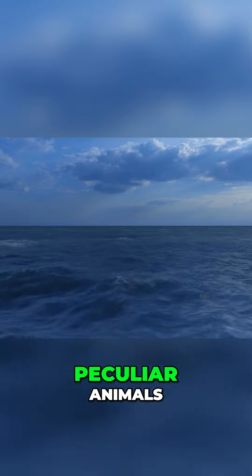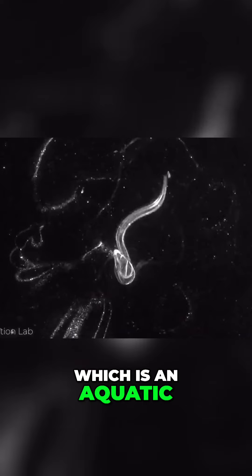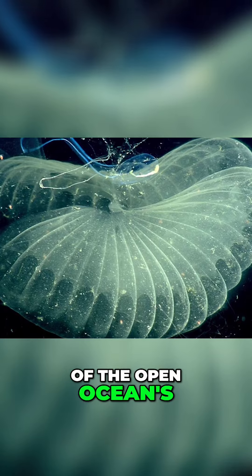The deep oceans are home to some truly peculiar animals, and the giant larvacean is surely up there as one of the most bizarre. It's a type of tunicate, which is an aquatic invertebrate organism that's in the same category as plankton, but these ones live in the deepest part of the open ocean's water column.